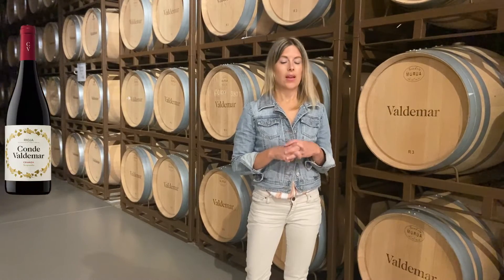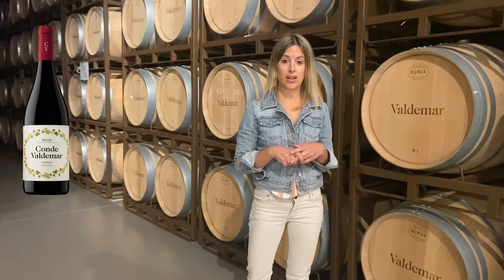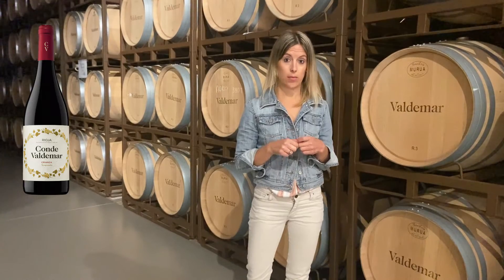Today we're going to taste the heart of the winery, formed by the mark Crianza. It's the heart because it keeps us moving — the wine that we sell the most and also the wine that we make the most.